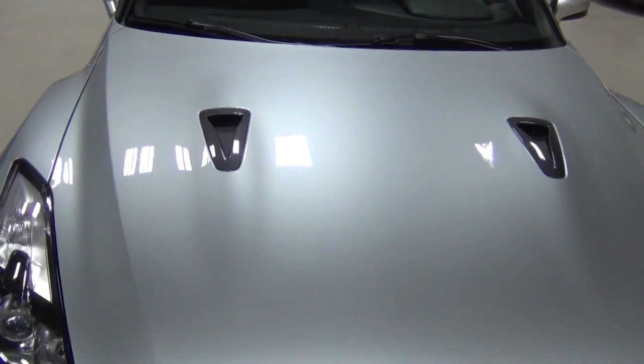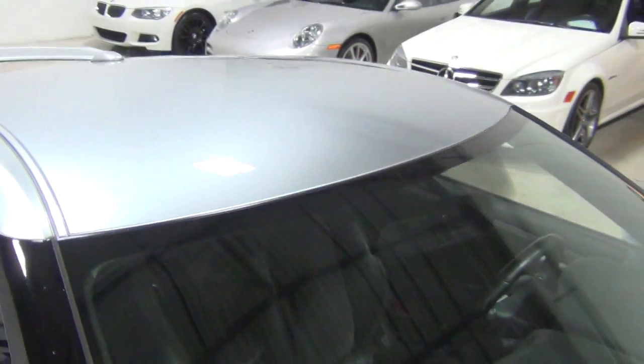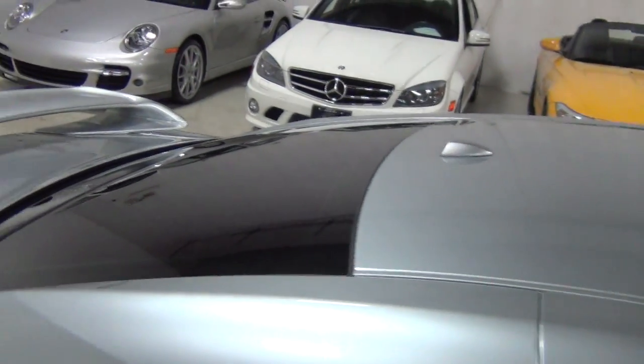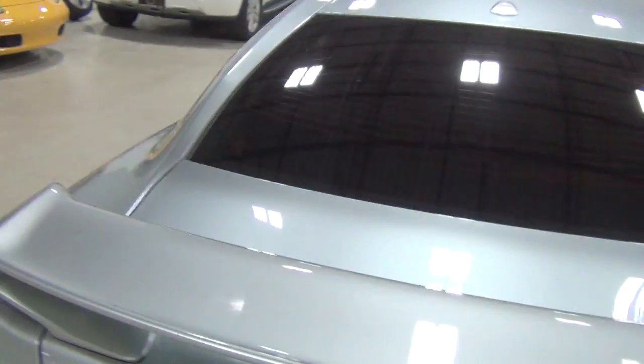I'm going to do a close-up of the hood and the roof. What else is there to talk about, Dave? The inside — that's immaculate. Let's show it. There's an inside to the car, isn't there?